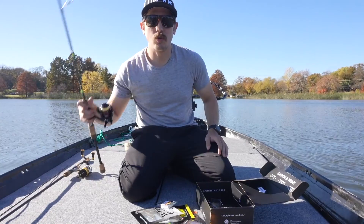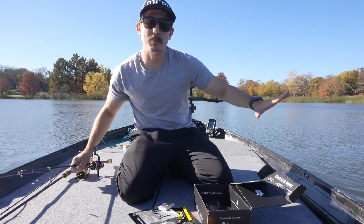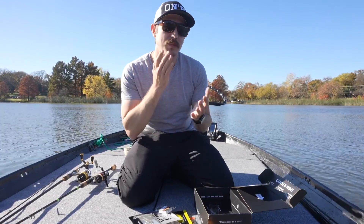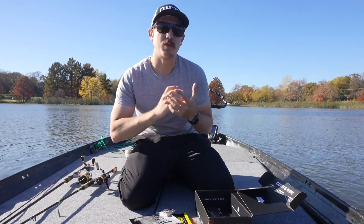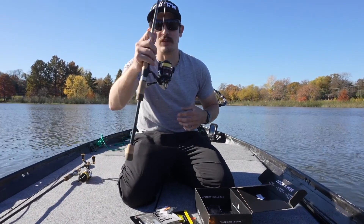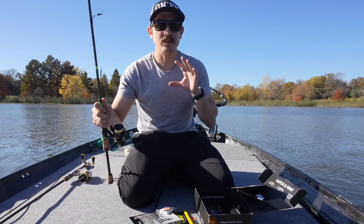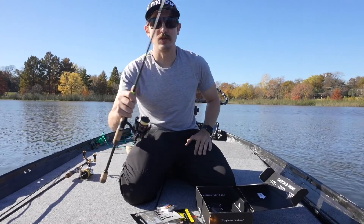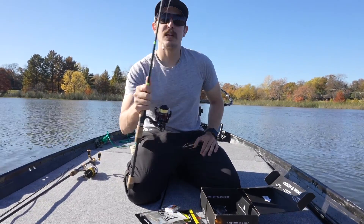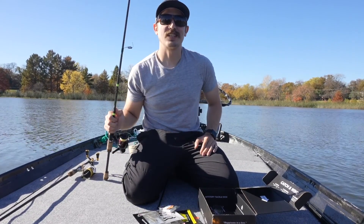Each of us have our Mystery Tackle Box setups. I'm going to be using only spin rods today; Jimmy's going to be throwing nothing but baitcasters. Baitcasters are a little more consistent, easier on the body and wrist. Spin rods are your finesse setups — drop shot, easy peasy stuff — so it might be a little easier for me to pick up on stuff deeper in the water. It'll be a fun competition, but enough talking, let's get out there.